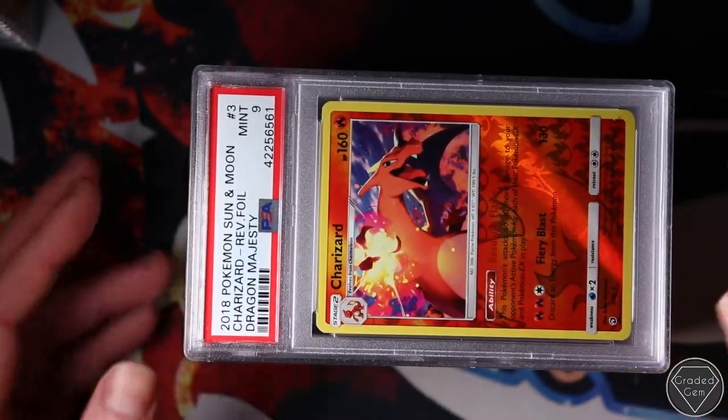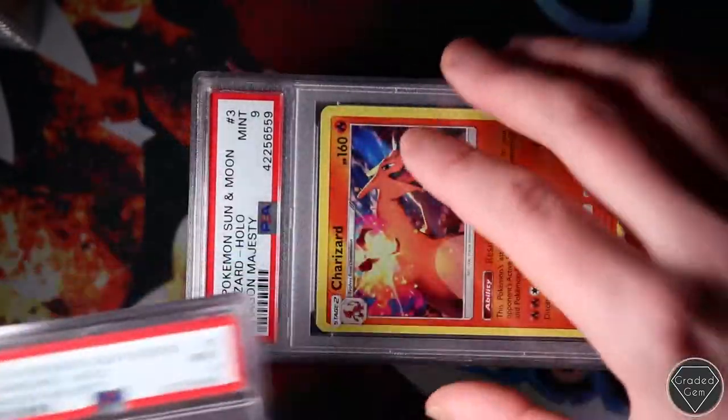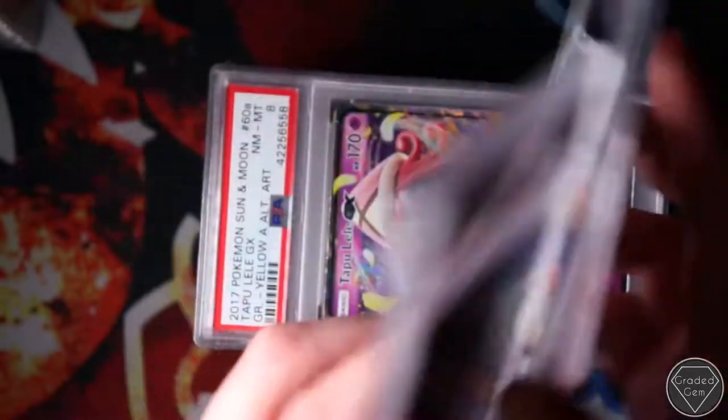Dragon Majesty - here we go. Mint 9. Oh no, no, no - Charizard! What are you playing at? These again, pack fresh.